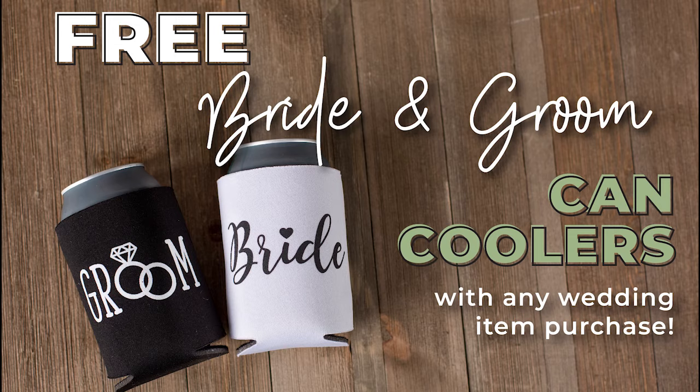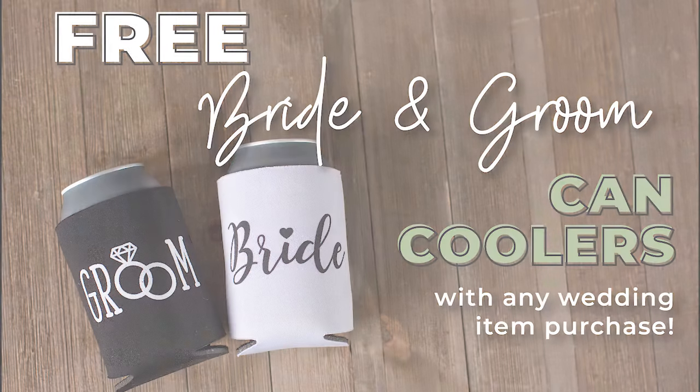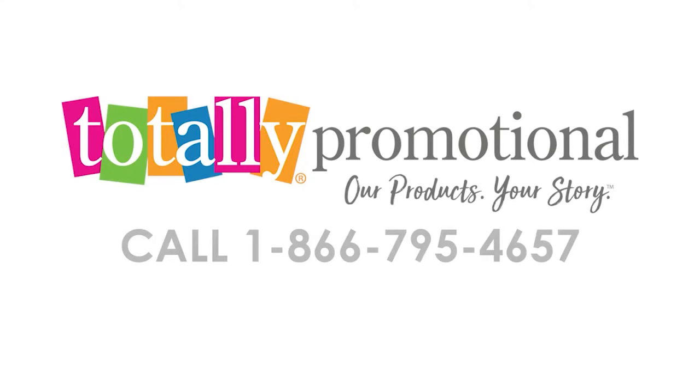To make your big day even more special, you will receive free bride and groom can coolers with your purchase. To learn more, view the prior details or call for assistance.